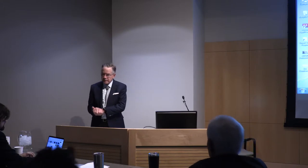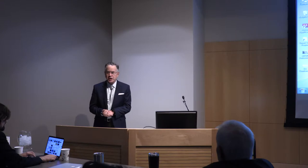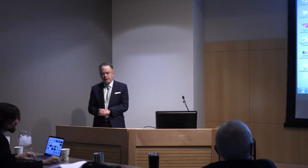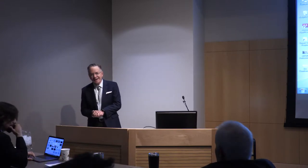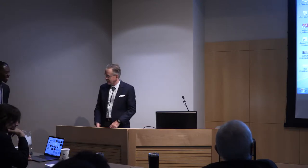Next up we have one of our first year residents, Lee Ferguson. Lee's talk, if you're following your program, has changed. It has something to do with baby lambs, genetics, and ROP modeling, and I'll let him explain the finer points of that. Dr. Ferguson.